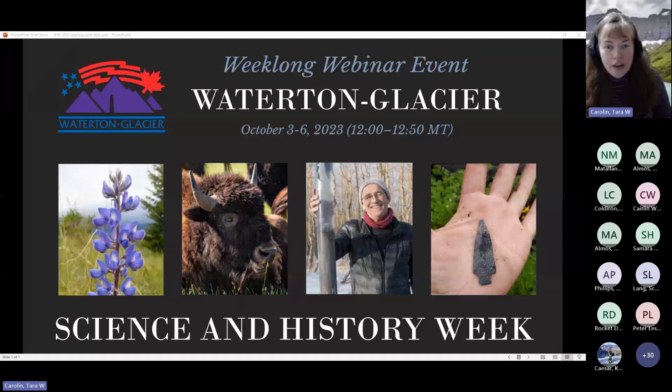The world's first transboundary park has long attracted scientists, historians, and archaeologists to study both natural and cultural resources found in the Crown of the Continent region. Before we begin, we want to respectfully acknowledge that we are on traditional and ancestral homelands of the Siksiksitapi, Kutne, Entiferagolo, and Kualispe people, whom we recognize as original stewards of this land. We honor with gratitude the people who have cared for this land throughout the generations and continue to maintain enduring connections to their traditional territories.